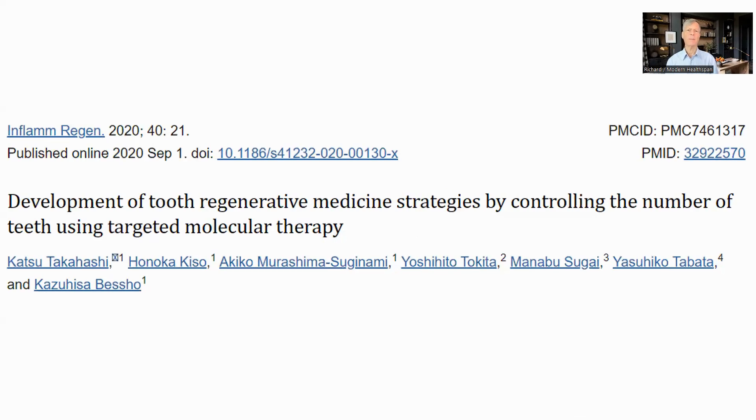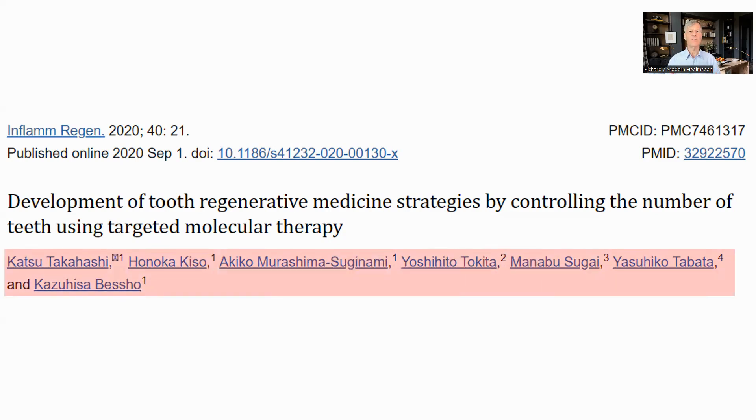Much of the information on how the therapy works came from this 2020 paper, 'Development of Tooth Regenerative Medicine Strategies by Controlling the Number of Teeth Using Targeted Molecular Therapy,' though I have also referenced other papers and the university website. This is the team who have developed the technology and have authored most of the papers.